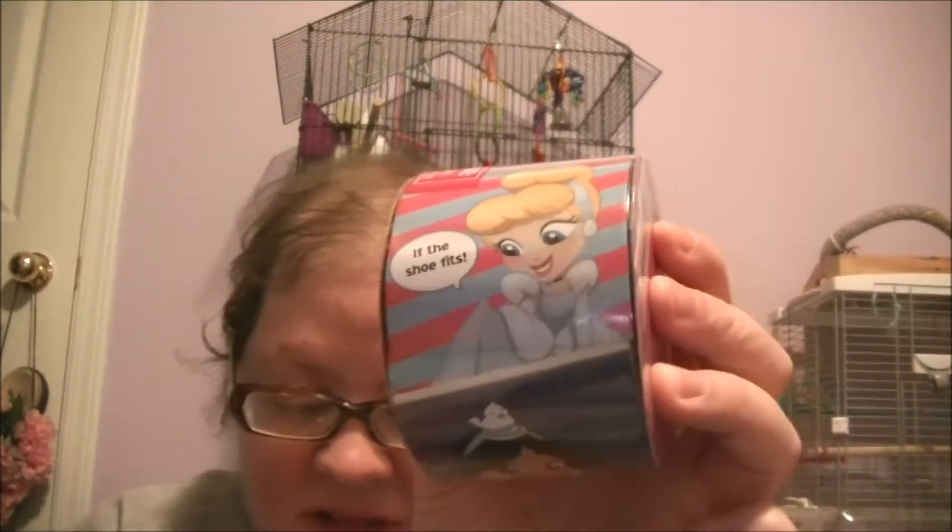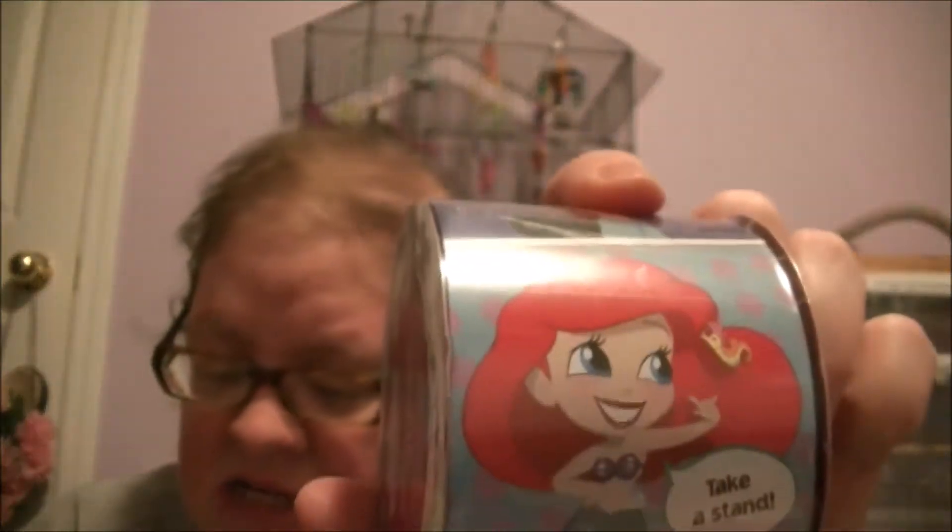This one here says, 'If the shoe fits...' This one here says, 'Take a stand.' I have two of these. So let's open up this one here.